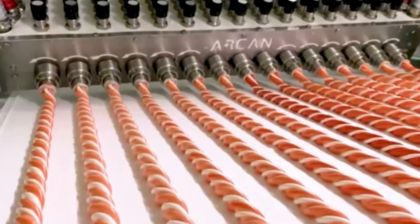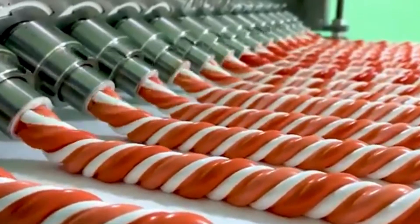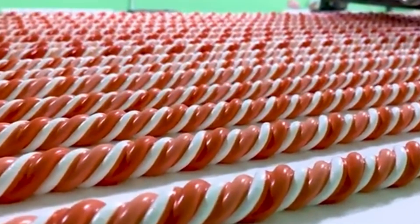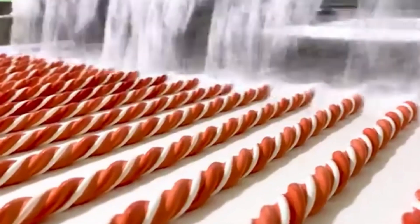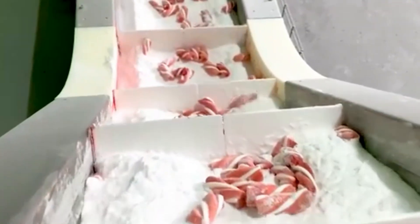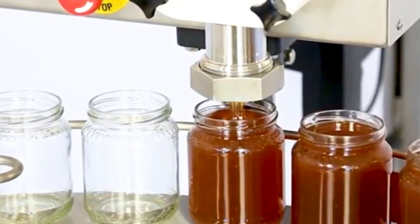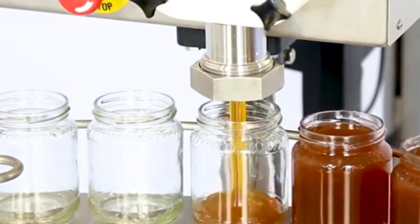And when you think it can't get any more impressive, along comes the marshmallow extruder. This high-speed setup pumps out endless ribbons of fluffy marshmallow, cutting them into bite-sized squares with absolute precision. Immediately after cutting, a gentle dusting of powdered sugar coats them, preventing sticking and adding that classic marshmallow texture you know and love.